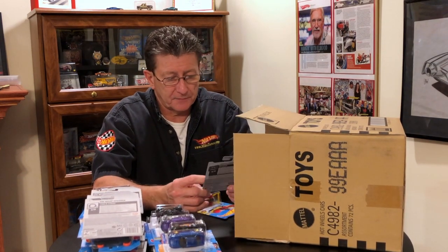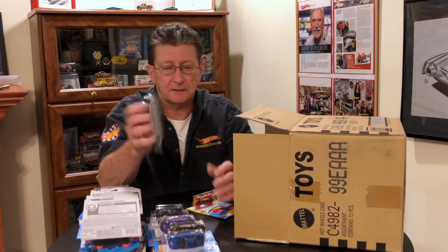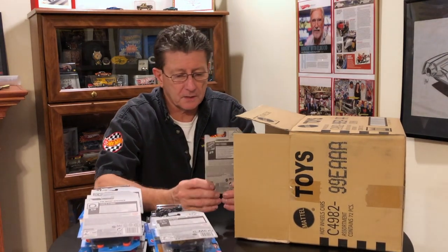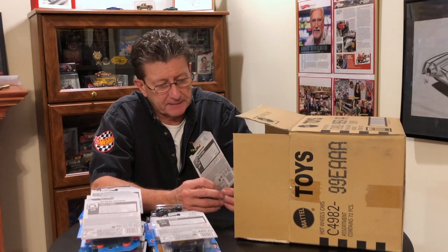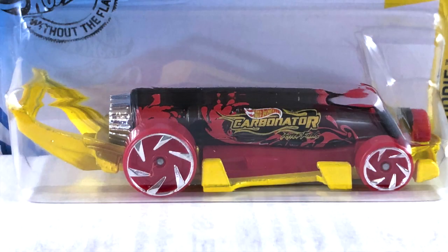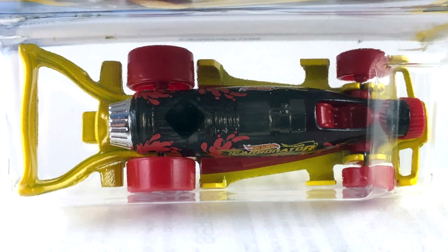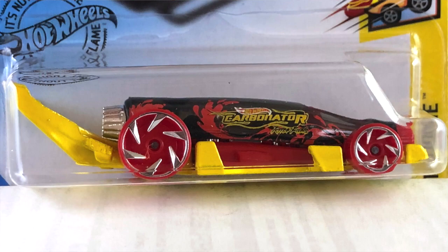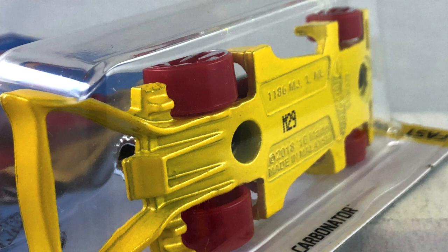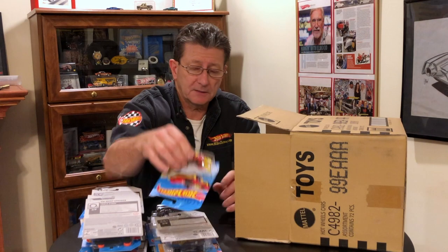Another of the Justice League Batmobile. Oh, the Carbonator — that looks nice! That is a dark smoked plastic bottle with a red plastic center section along with the interior and the bottle cap on the front. The wheels are silver chrome swirls. The base is yellow pearl painted metal.